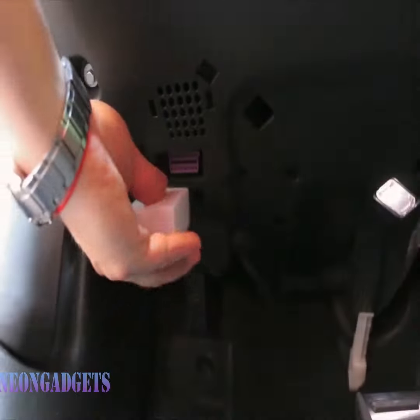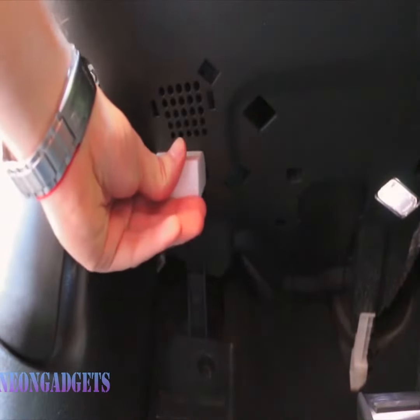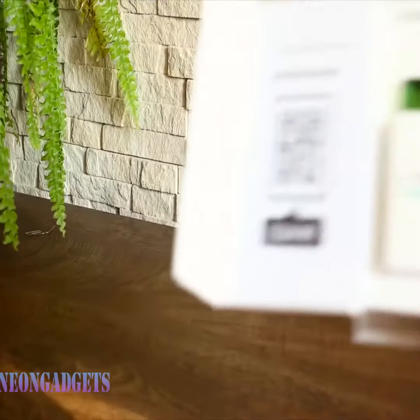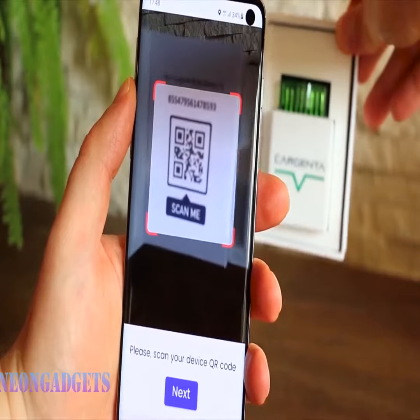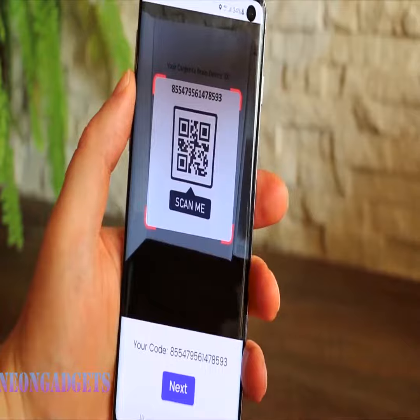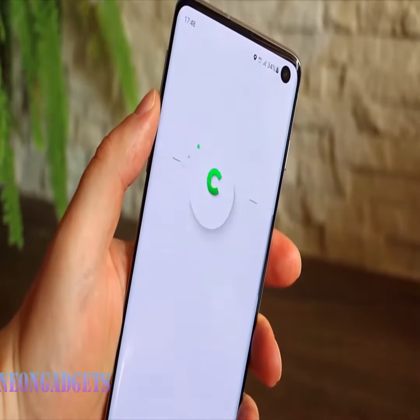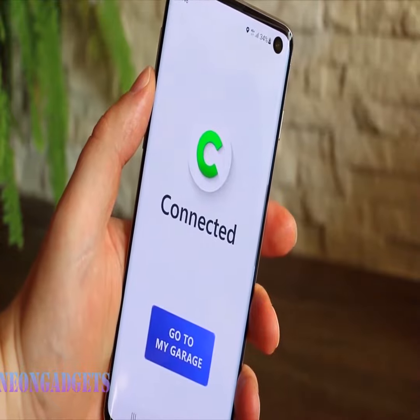This remarkable device offers a host of other incredible features. Not only does our OBD scanner excel at car diagnostics, but it also provides precise engine updates and comprehensive fuel consumption data. Stay informed and in control with notifications alerting you whenever your car starts moving or exceeds a certain speed.